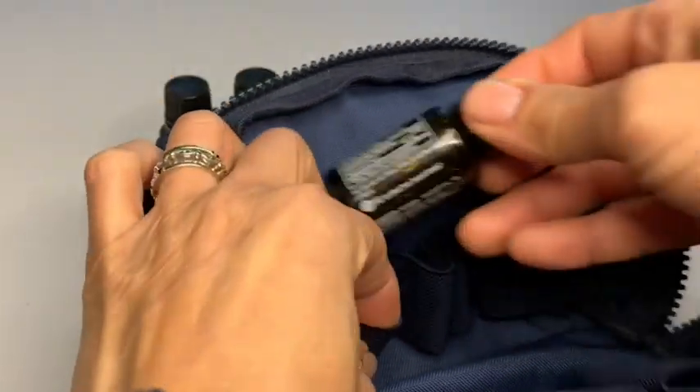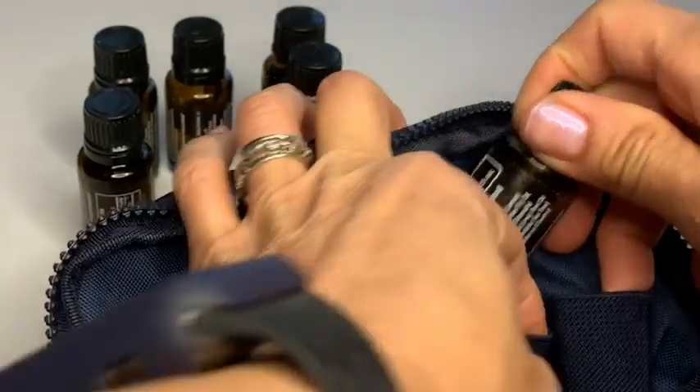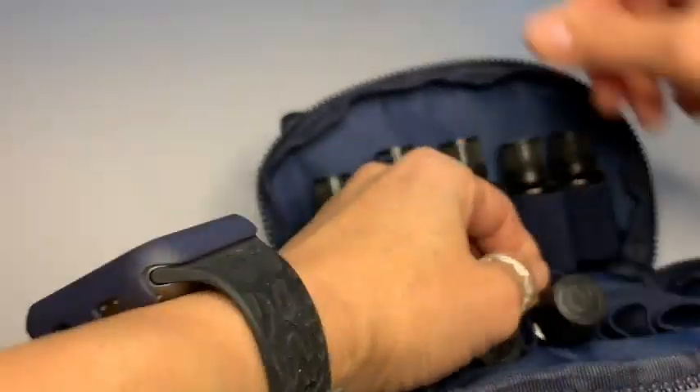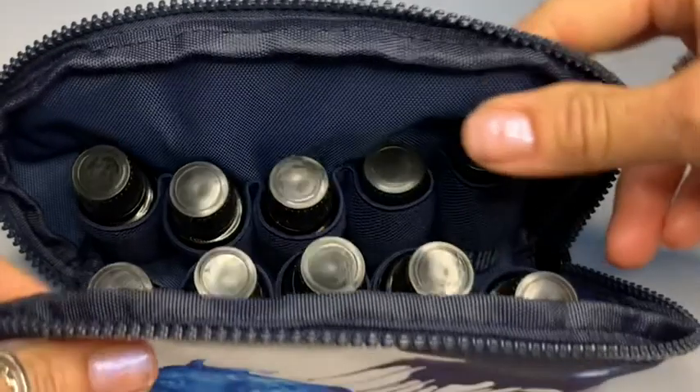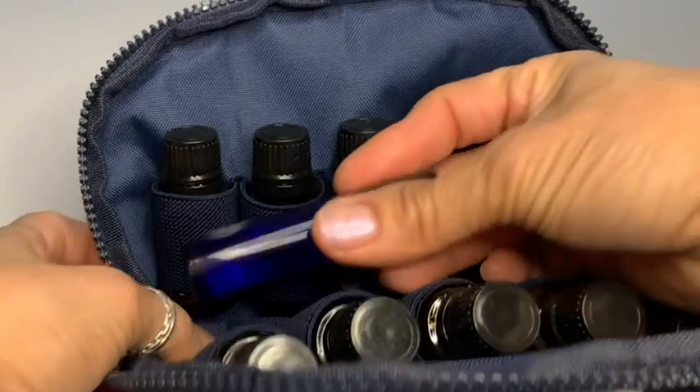This carrying case has wonderful holders that keep your oils very snug and they don't fall over or tip over. I have to confess, I have a problem with tightening my oil bottles, so I need to make sure that they are standing upright when I carry them while traveling.